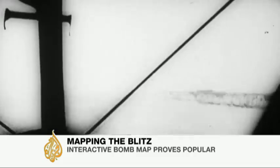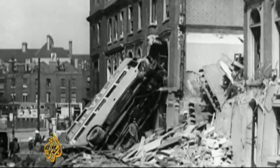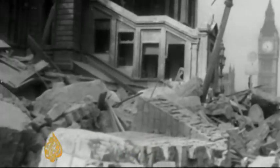They were the darkest days in London's long history, when Hitler's Air Force tried to bomb the city into surrender — the Blitz. More than a million houses were destroyed, so too were many beloved landmarks.